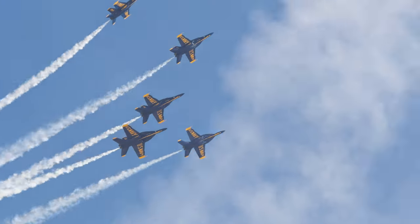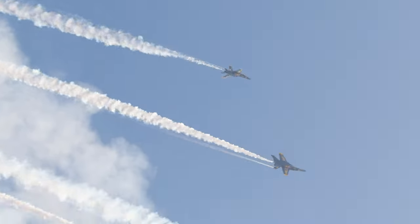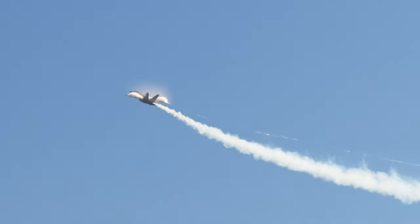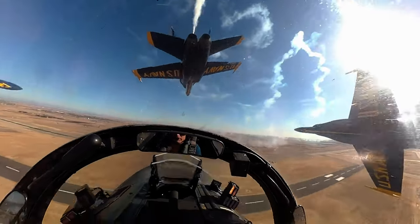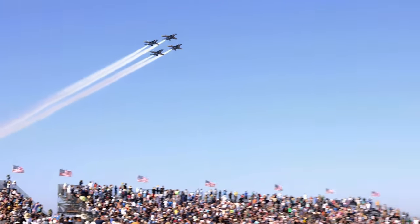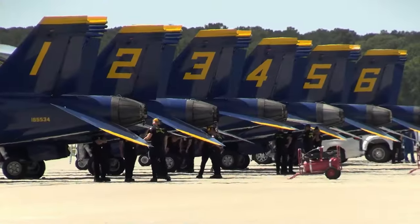Year in and year out, the Blue Angels dazzle crowds across the world with their razor-sharp formation flying and the raw power of the F/A-18 Super Hornet. They represent the pinnacle of aviation excellence. To the awestruck crowd, these pilots are enigmatic figures, identified by numbers on the tails of their jets.